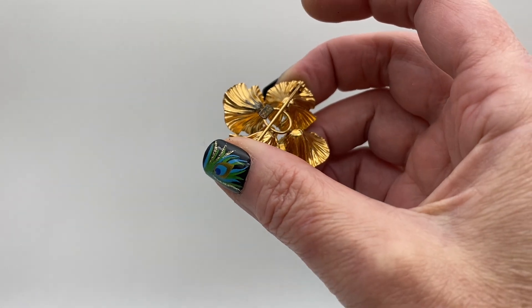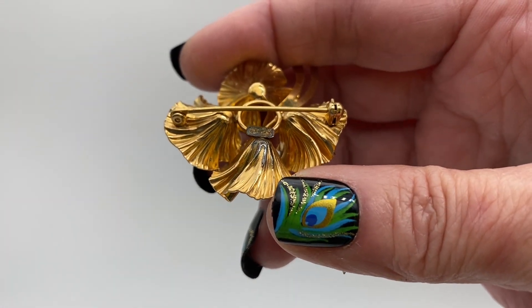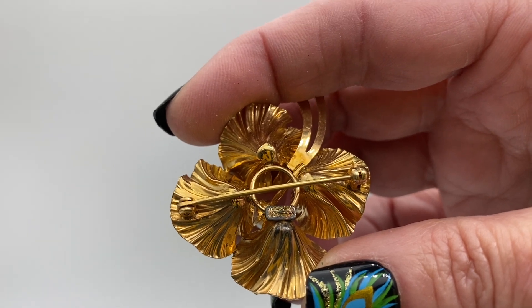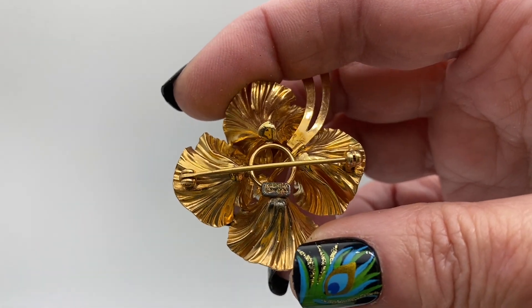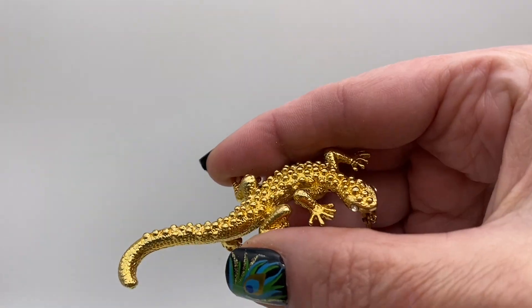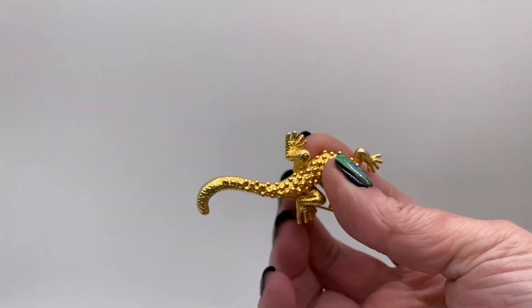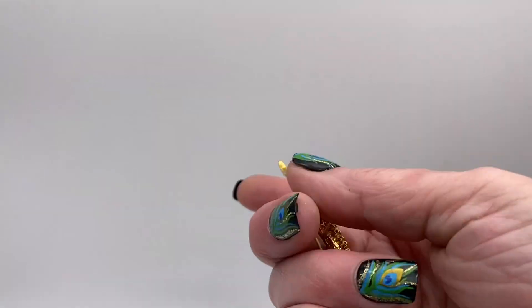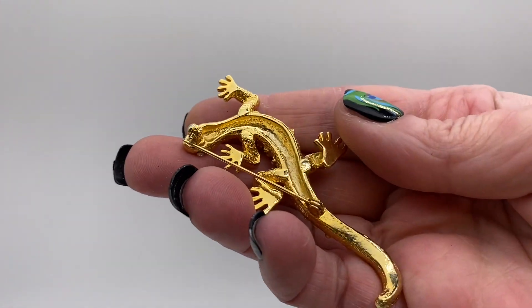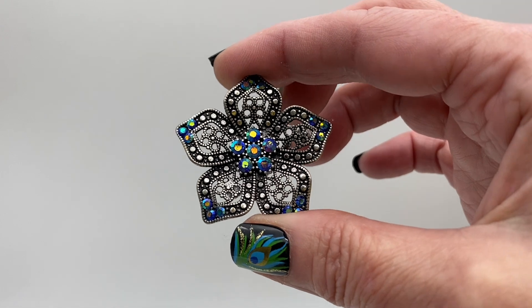That is signed — signed CA which stands for Carl Art, and it's 1/10th 12 karat gold filled. Here's a little salamander, it's gold tone with clear rhinestone eyes. Silver tone flower with blue Aurora Borealis rhinestones.